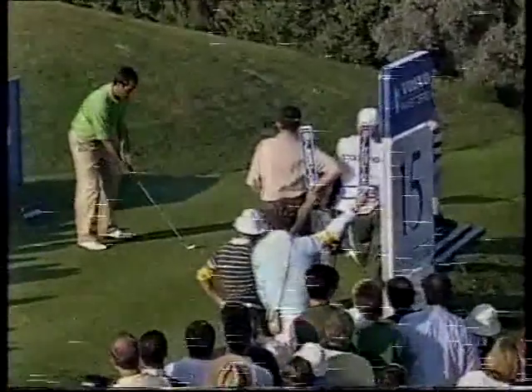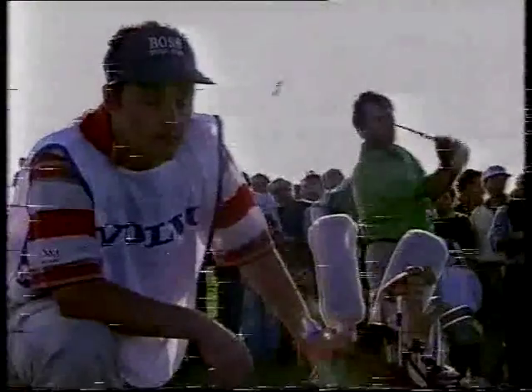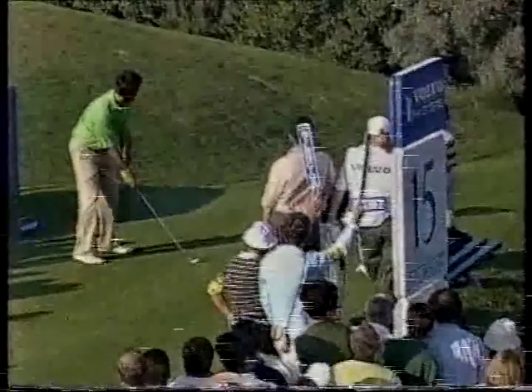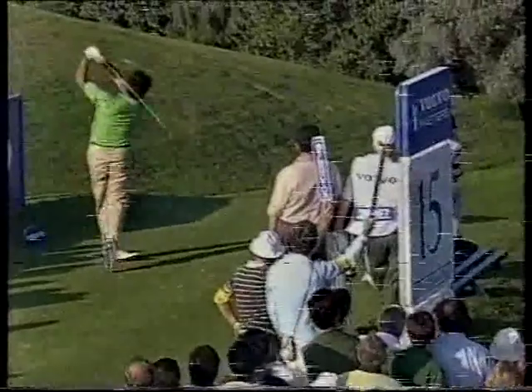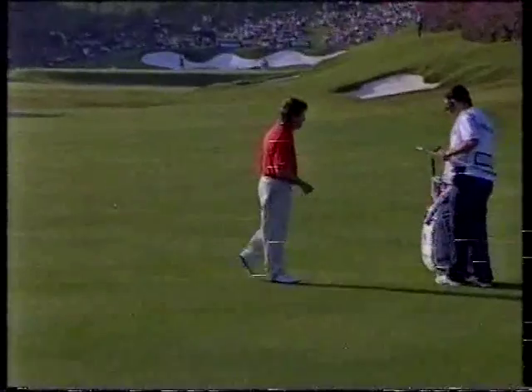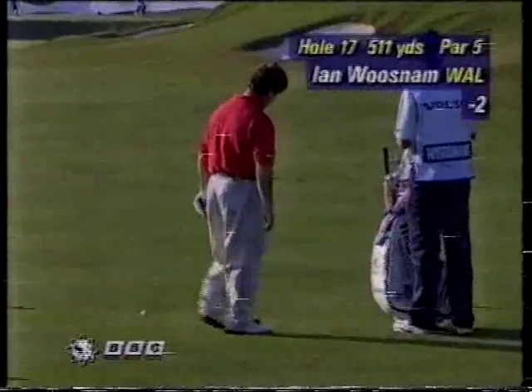Well, that chip-in of Montgomery's puts him one stroke behind Seve at eight under. Montgomery's holed two chips — not easy chips, as Alex was saying — difficult ones, and then another one at the tenth which he put virtually stone dead. Seve finds the green — long way from the hole, see the big left to right borrow, and very fast. Seve of course will have a putt across the green, not easy either.